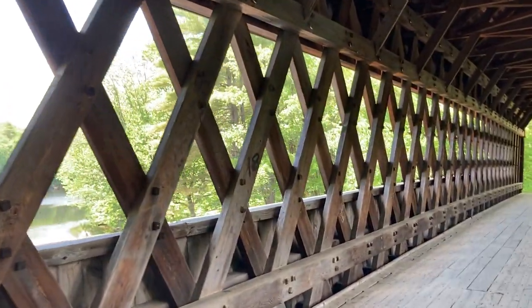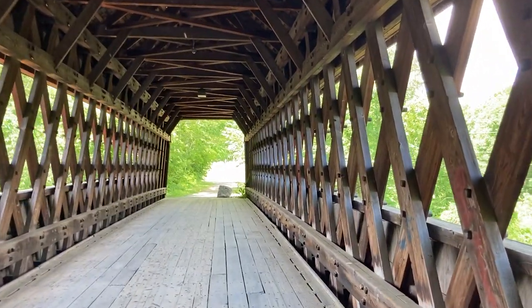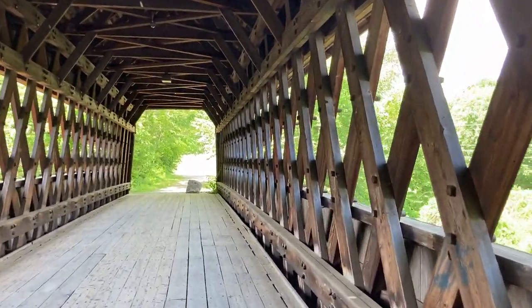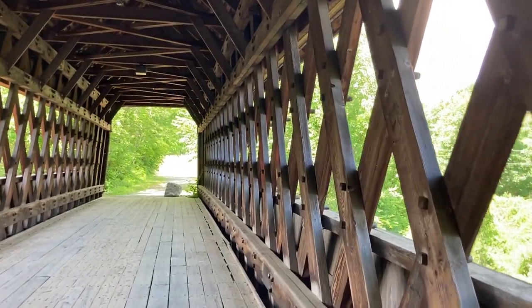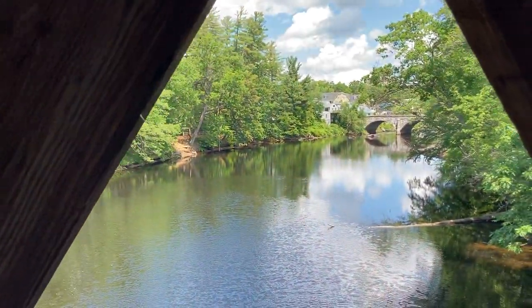The wooden structure has to be able to stand up long-term to the pounding of these winters, with tremendous ice and snow loads. I'll show you the river here.